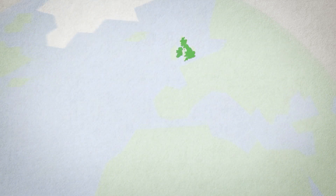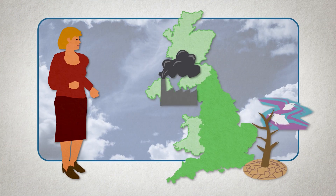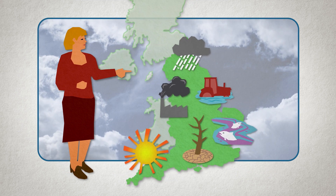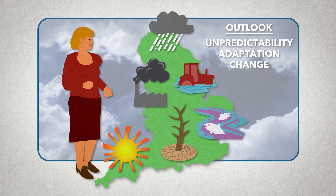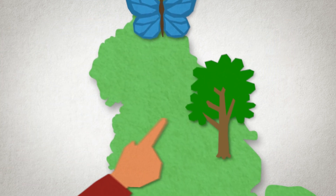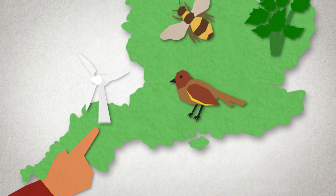Much like the rest of the world, England is facing several environmental challenges. A loss of nature, an increase in pollution, and the unpredictability of climate change means that we will all need to adapt to the changing environment. We are changing the way we use land so that it contributes to nature recovery, reducing pollution and tackling climate change.